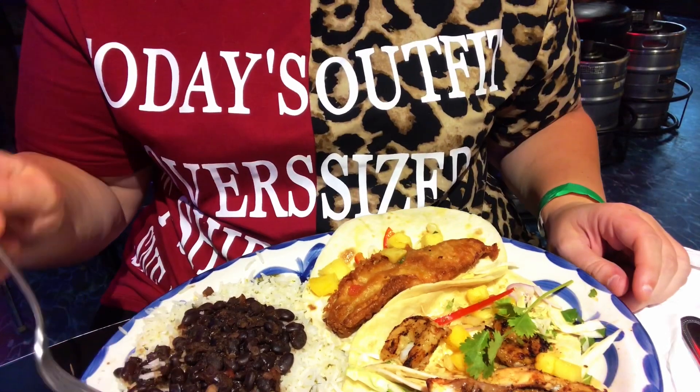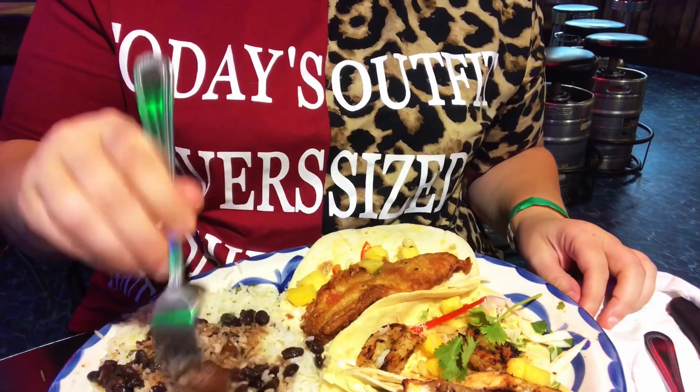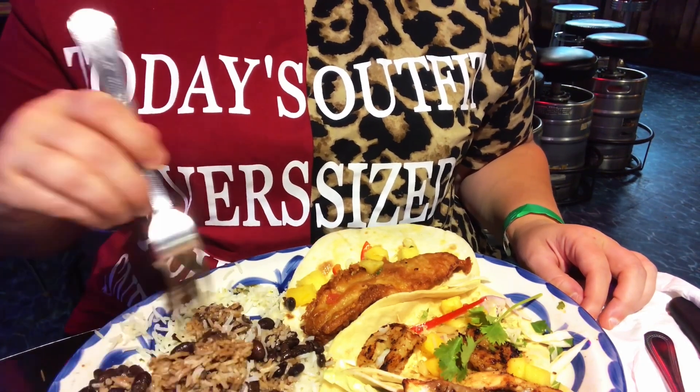I'm going to dive into the sides first — the beans and the rice — just to see what they taste like, and then we'll move into the tacos. We have a really good bite here with a little bit of beans and a little bit of rice. The beans have a lot of flavor to them. The rice is pretty typical, but the juice from the beans goes into the rice which gives it a really good flavor. So I'm going to mix them together — that way we'll have the perfect bite in every bite.